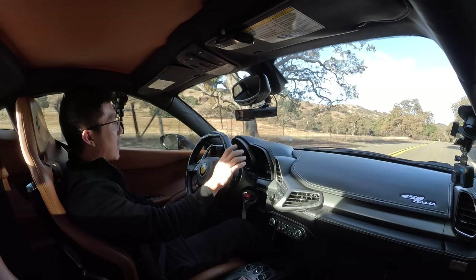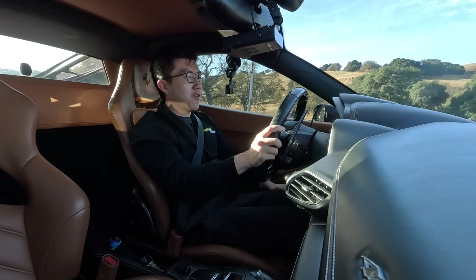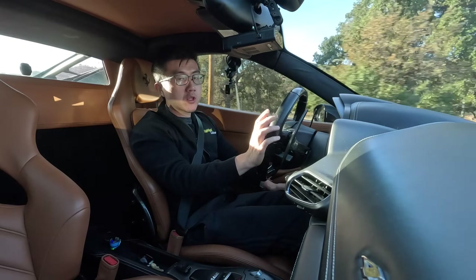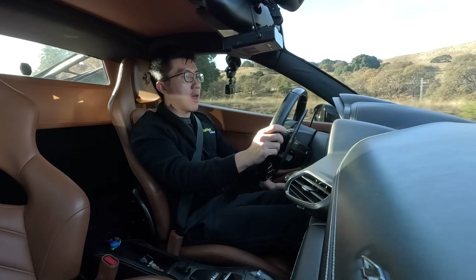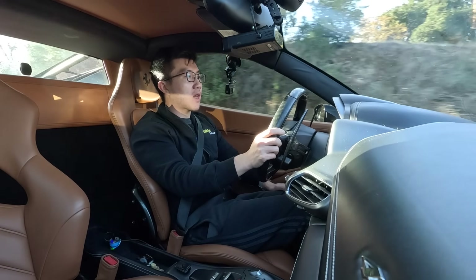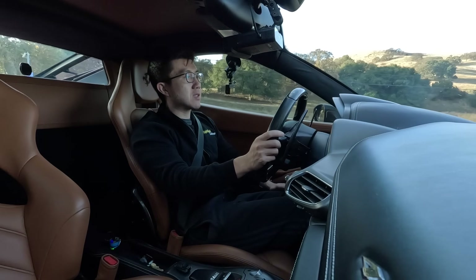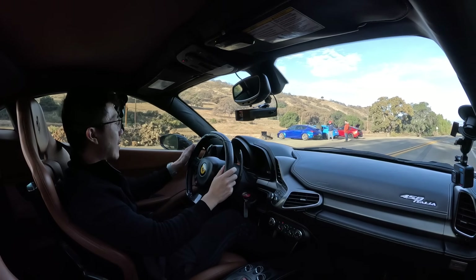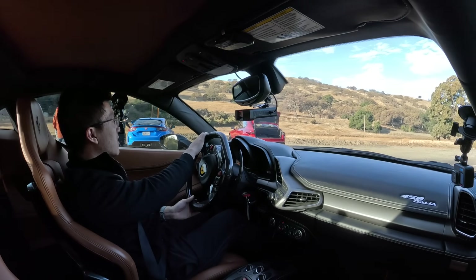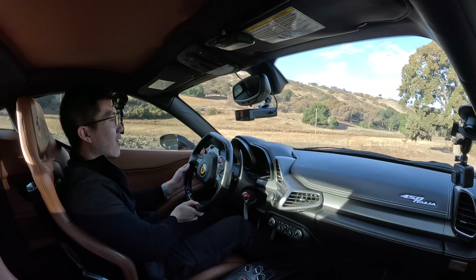This is a top five driving experience for me. I'm so curious now to drive the later generations — the 488, the F8 Tributo, 296 GTB — with those turbocharged engines and hybrid assistance. I just can't imagine how they could feel as astonishingly exciting as this. It's just an incredible machine. I would love to own this car.